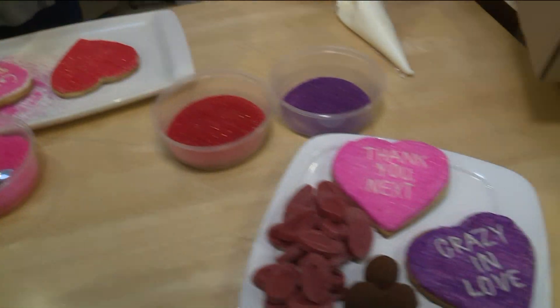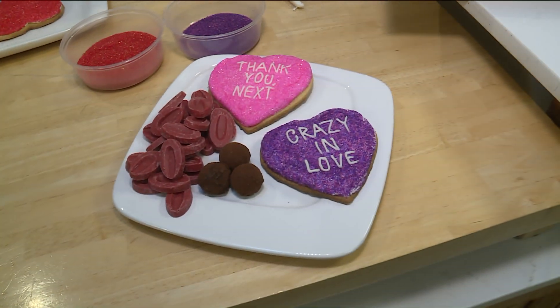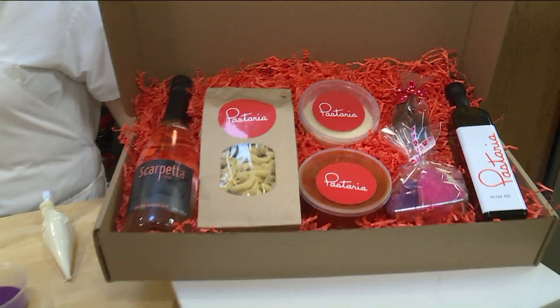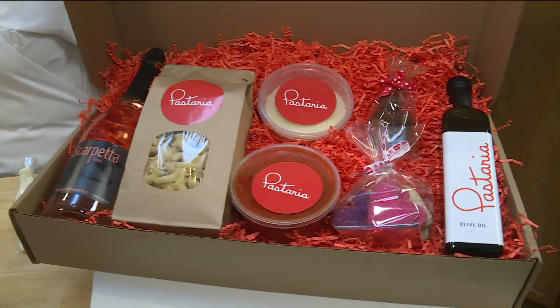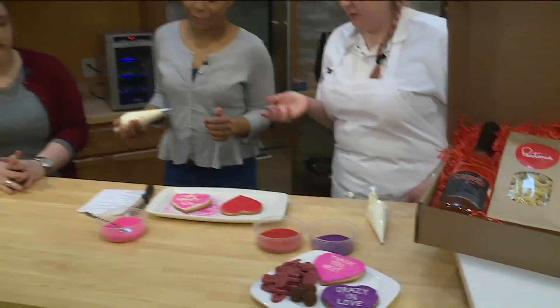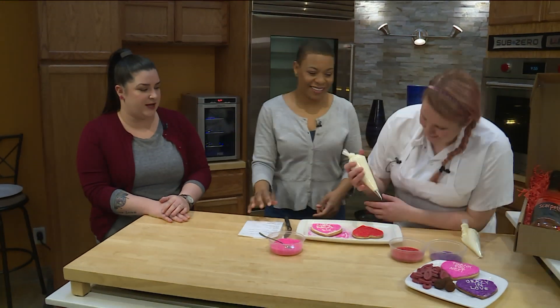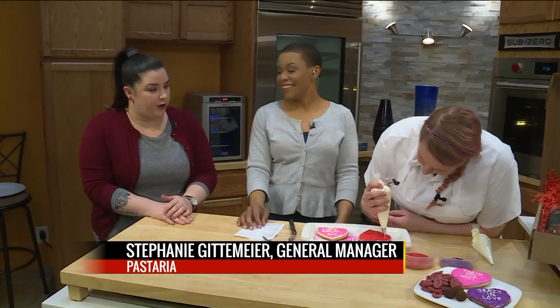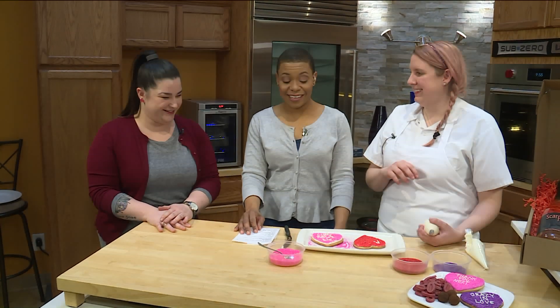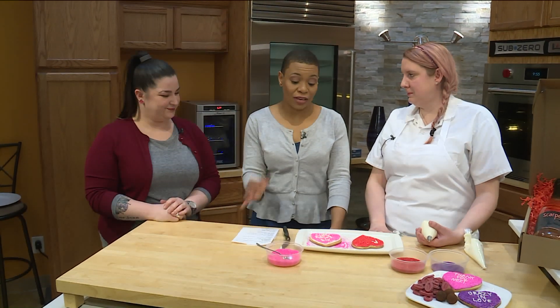Tell me, though, about if people do want to go ahead and come out to either Sardella or Pasteria — do you guys still have reservations open? Sardella has reservations available. If you want to go ahead and go to any of our websites, the Niche Food Group has a website for all of us that you can go to and get links to all of our restaurants as well. I take it you guys are extremely popular during this time, so we should probably get right on top of it.